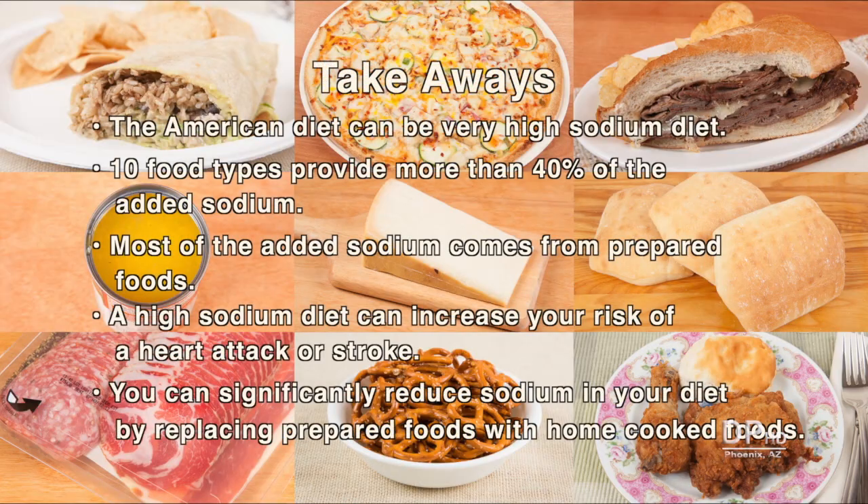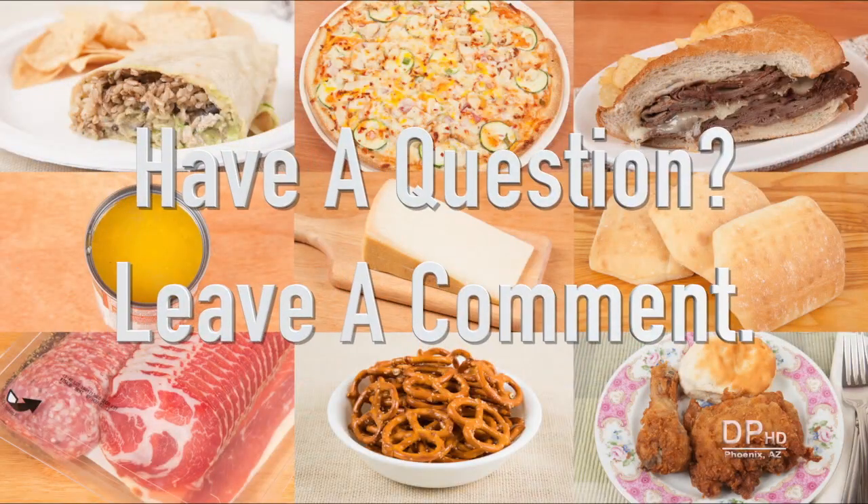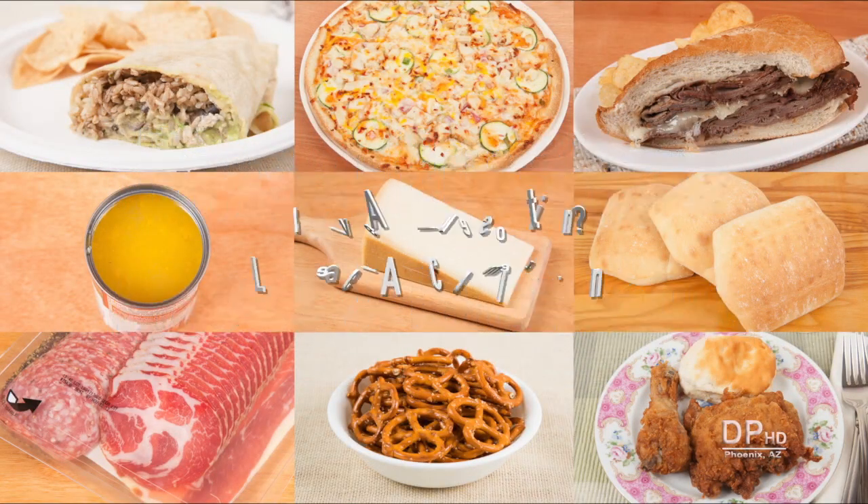The takeaways from this video are that the American diet can be a high-sodium diet. Ten food types — all prepared foods — provide more than 40% of the added sodium. A high-sodium diet can increase your risk of a heart attack or stroke, and you can significantly reduce sodium by replacing prepared foods with home-cooked foods. If you have any questions about this video, please leave a comment. Thank you for watching.